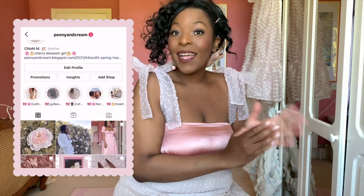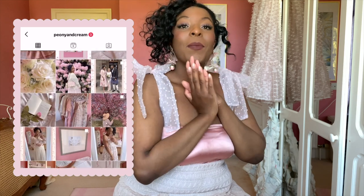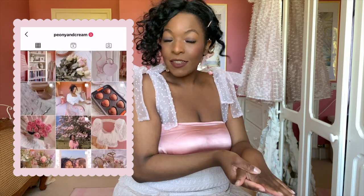That is everything for this video! I really hope you enjoyed watching. Let me know your favorite pieces down below. In the meantime you can catch up with me on Instagram and Twitter at peony and cream. I'll see you in the next video — thank you so much for watching!